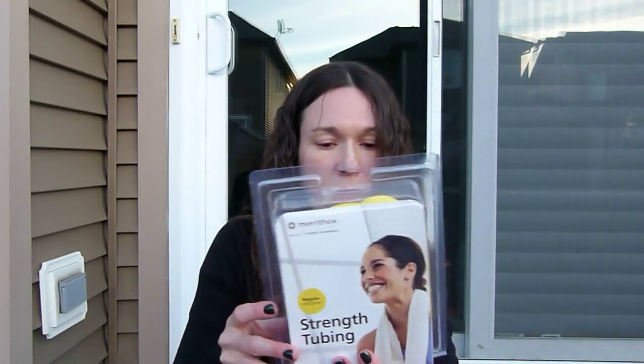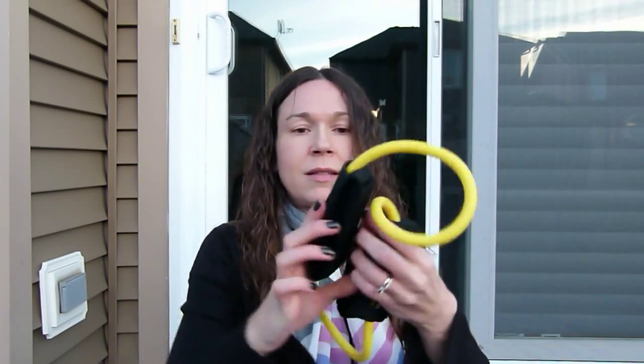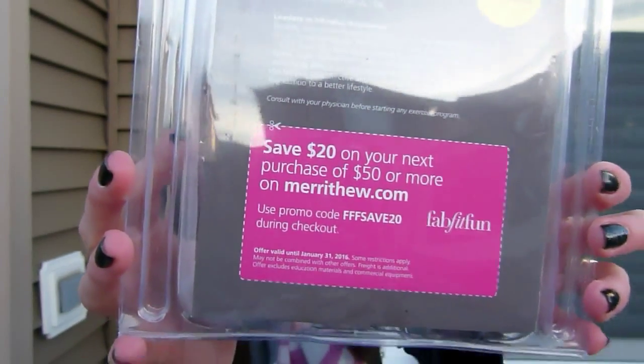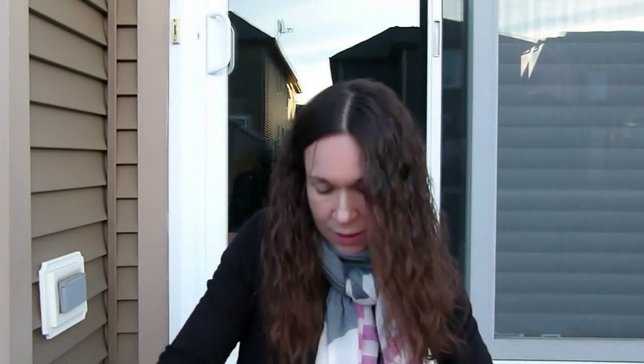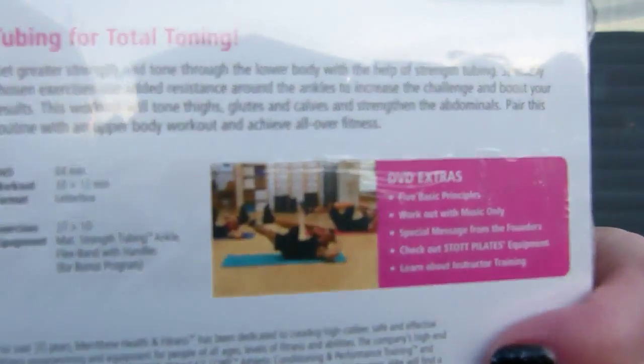This is the Marrye regular resistance strength tubing for ankle and small cup. I think I saw it on their website — it's meant for exercise. You can put your hands or ankles in there and exercise. I love exercising and trying all kinds of things, so this is nice. There's also a coupon and a DVD that came with it to show you ways of exercising with it — total body tone.